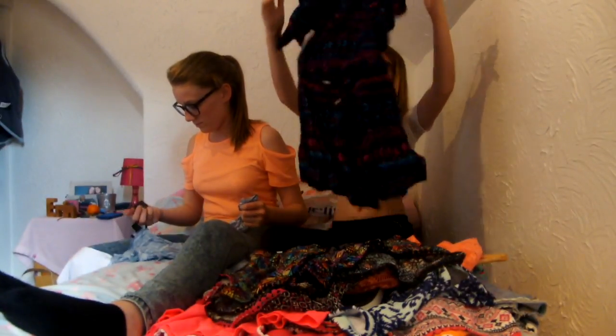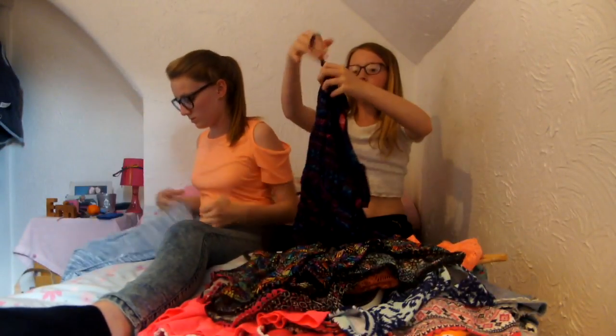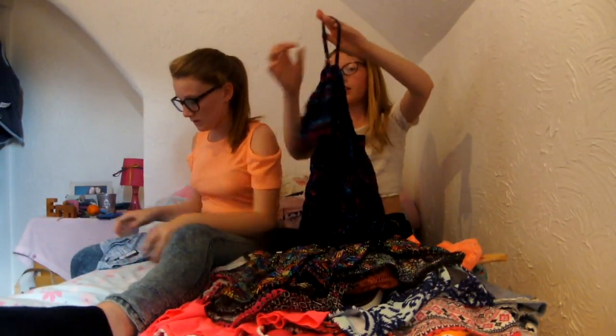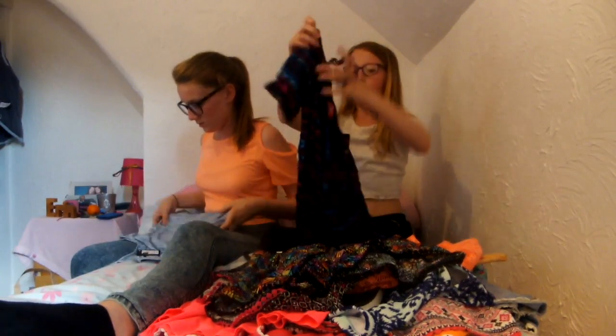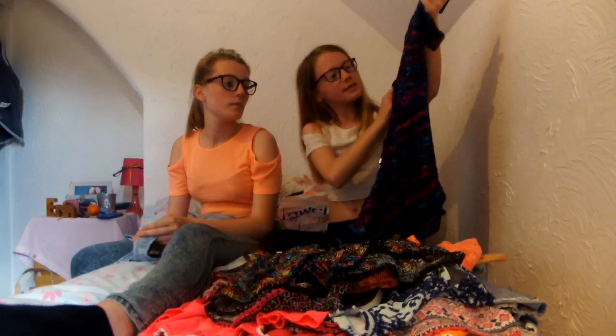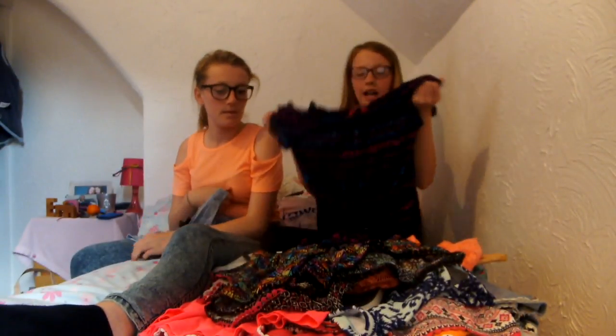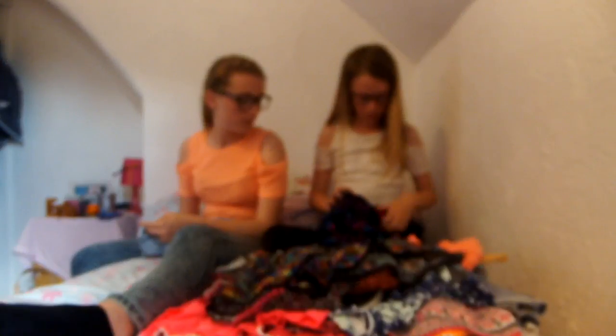I've got this lovely lovely jumpsuit. It's another cut-out, thin strap, really thin material and it's really nice. It's got a little pattern going on. It's from Primark for six pounds.